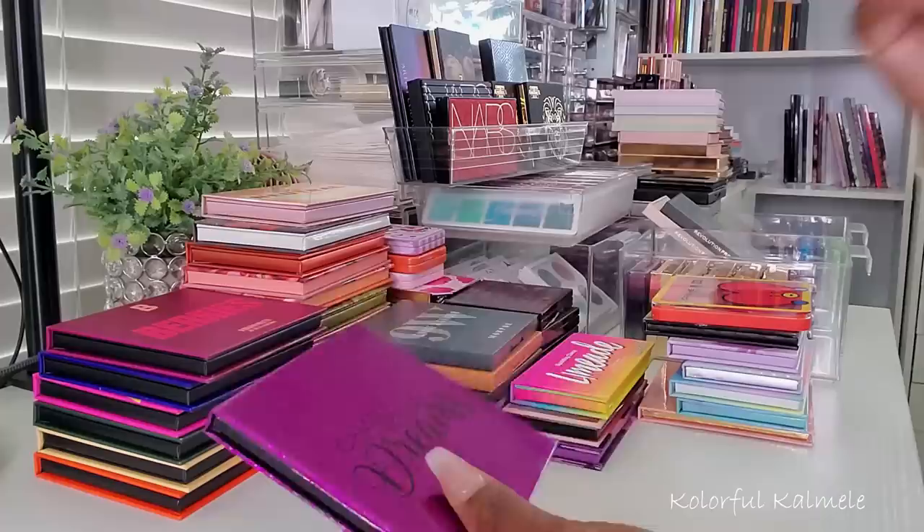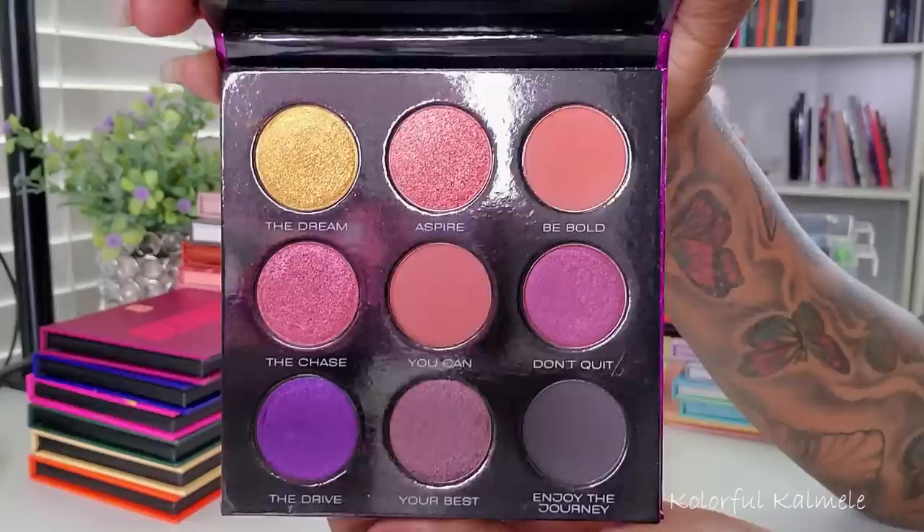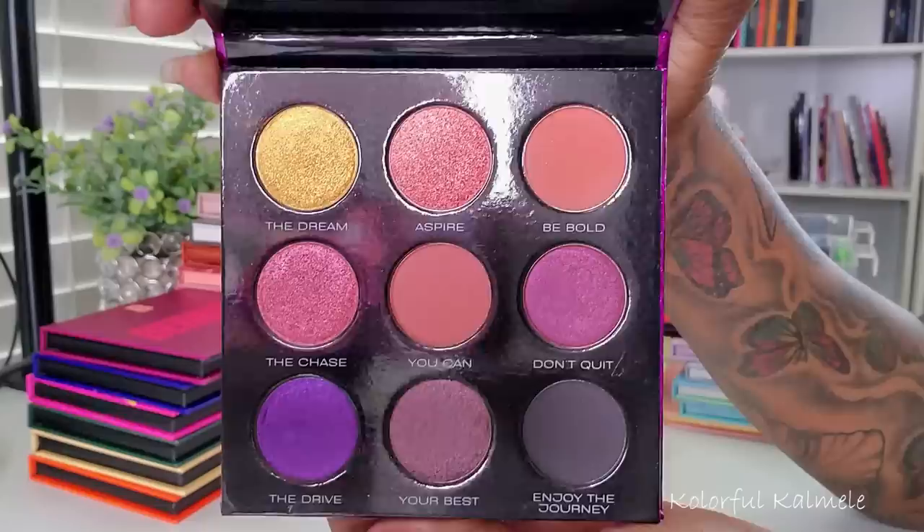I have this palette here, this is Chase Your Dreams — this one is from Sydney Grace. This is actually a more recent palette to my collection, it's an older palette of theirs but it's pretty new to my collection, so very very pretty.